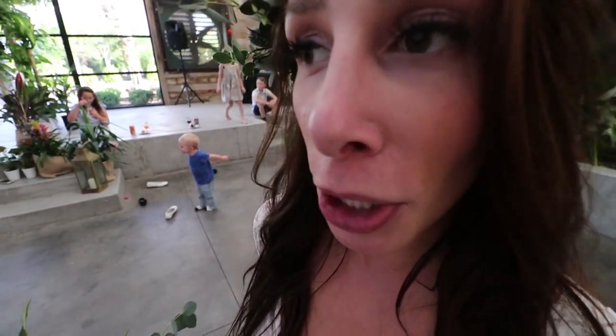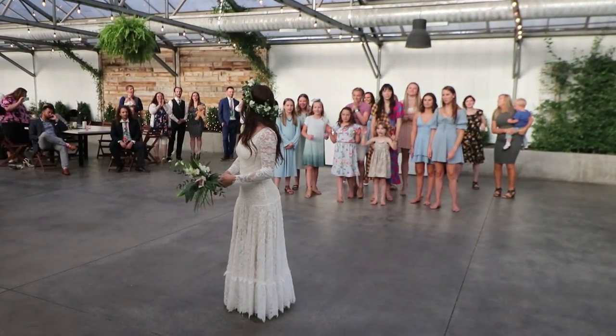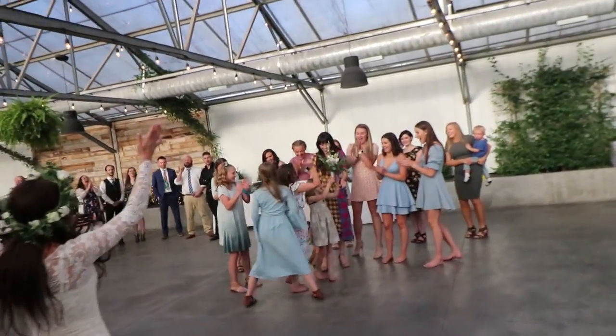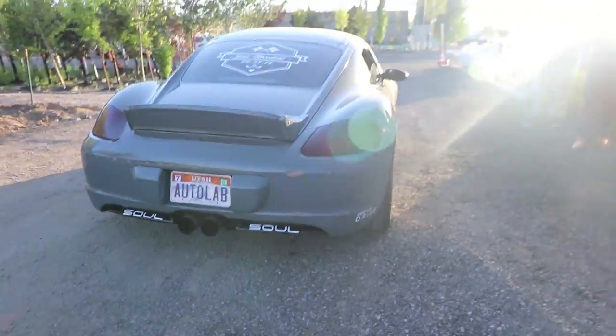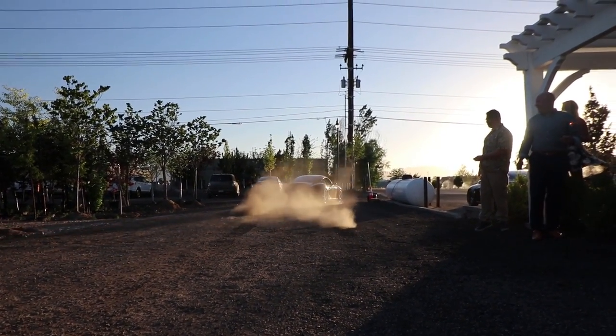What are you doing? Throwing the bouquet! Okay, let's see it! Are you in charge of vlogging? Hello, welcome to the channel! Welcome back to my blog. That was a very, very fun evening.